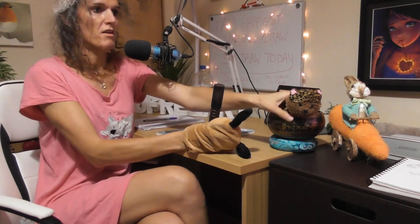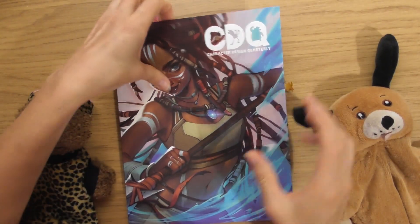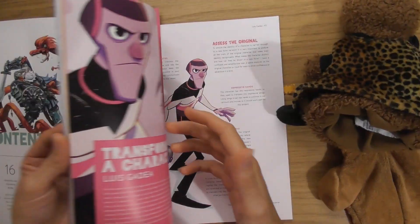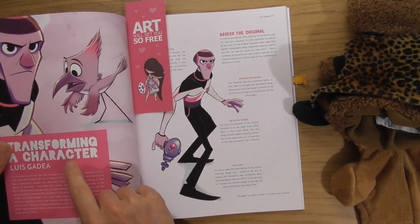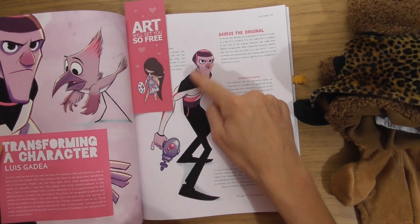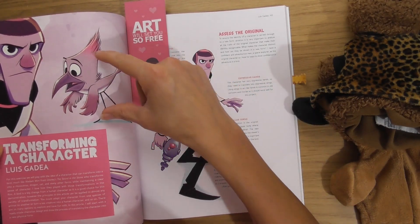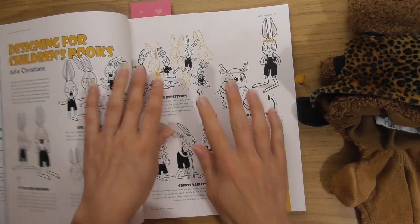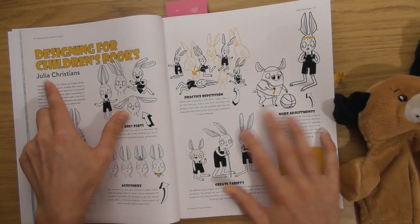Little Dennis is here with us, having fun with Kitty the Cat. Let's get straight into this one — it's issue number six of the Character Design Quarterly. They've also got another article called 'Transforming a Character,' which takes a human and turns it into a little animal — that'll be a future one. But today's article is 'Designing for Children's Books' by Julia Christians.